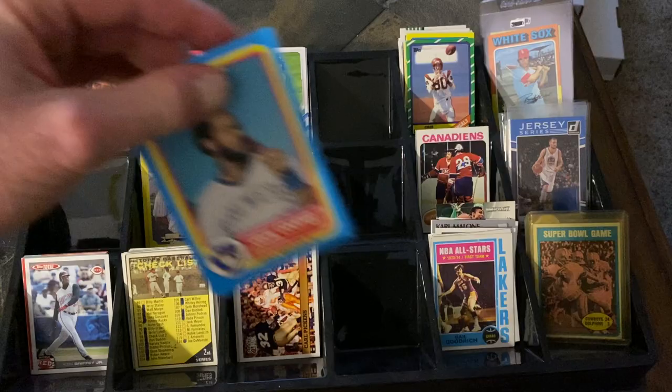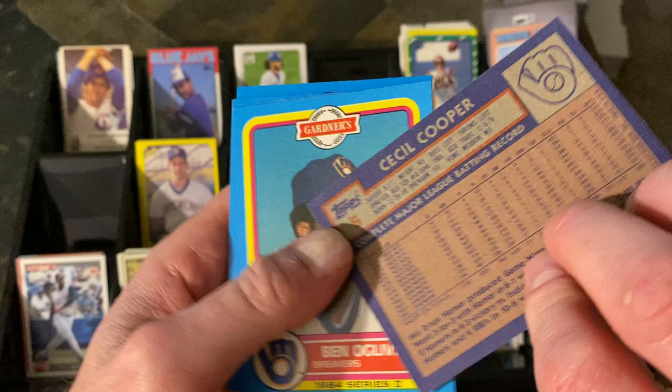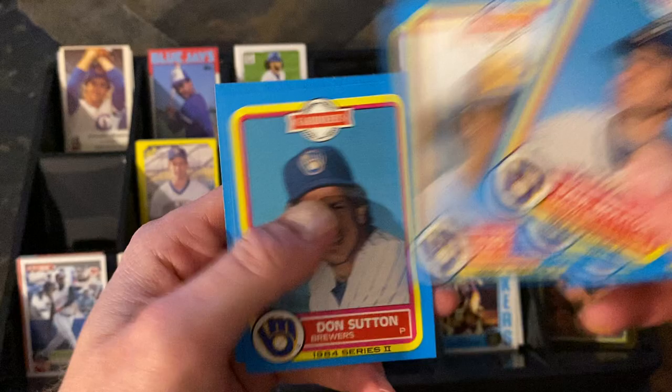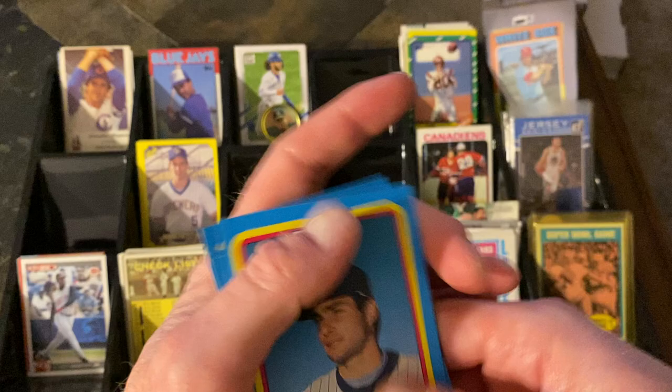You forget how loaded the early '80s Brewers were. These are from a Gardner set — Topps '84. Check this out: Cecil Cooper, Ben Oglivie, Rollie Fingers, Paul Molitor, Ted Simmons — Molitor on the top there — Don Sutton, and Robin Yount. A whole bunch of Hall of Famers on those Brewers at the same time. My gosh, they were so loaded.